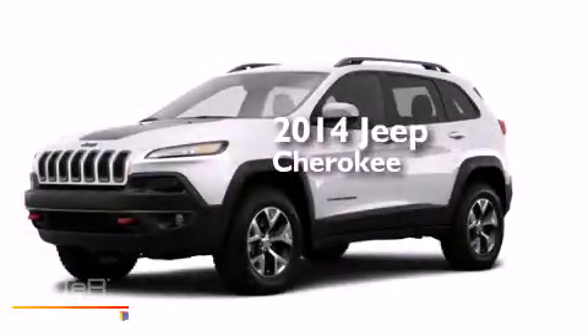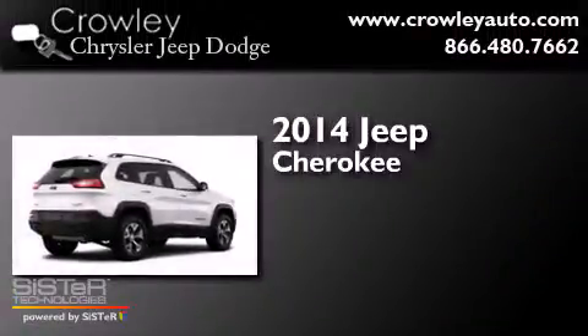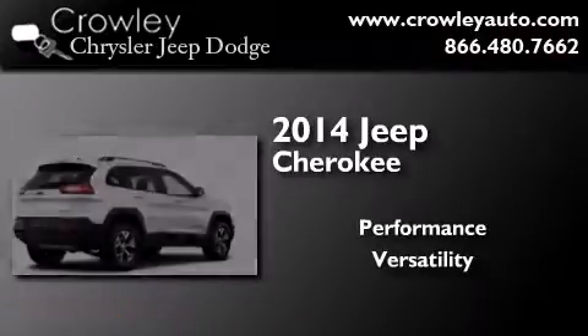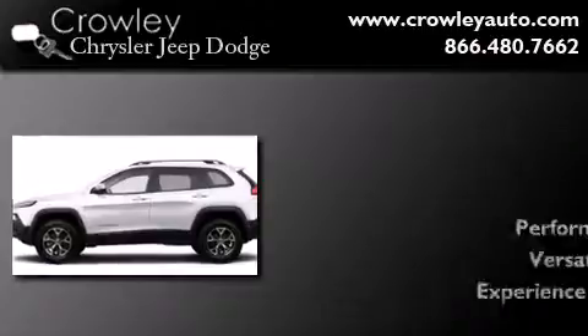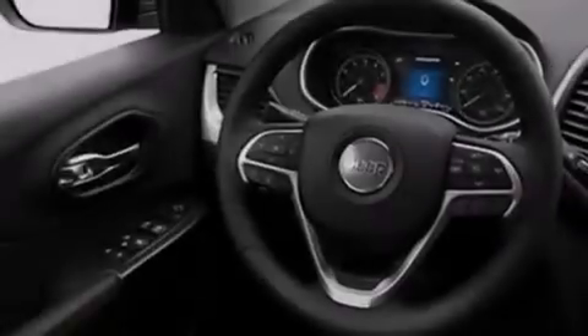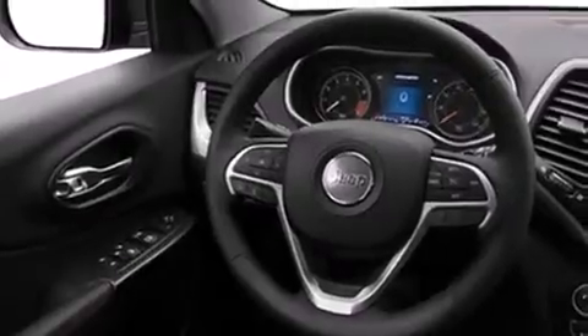This is a brand new 2014 Jeep Cherokee. Its top features include commercial-free satellite radio, roof rails, and traction control and stability control systems.